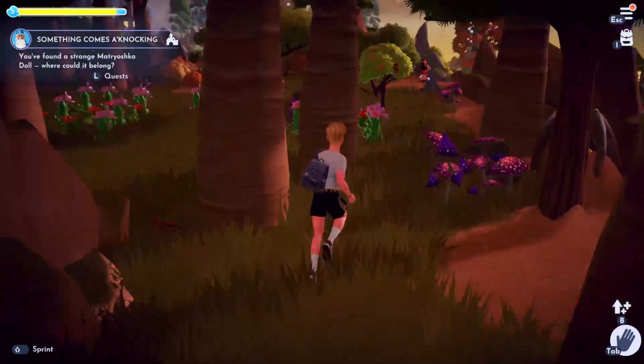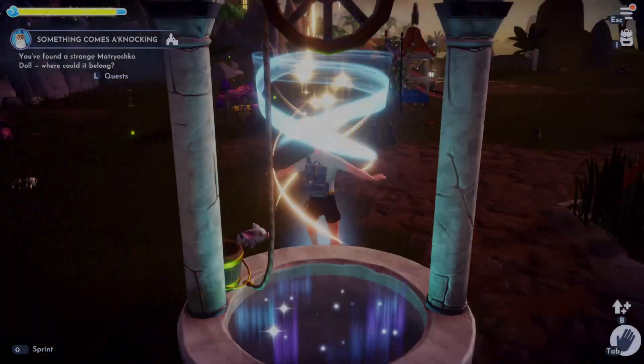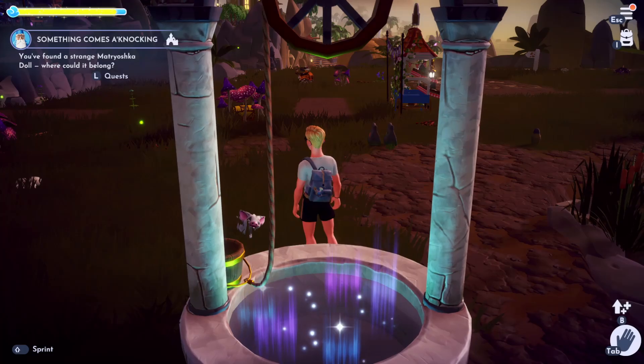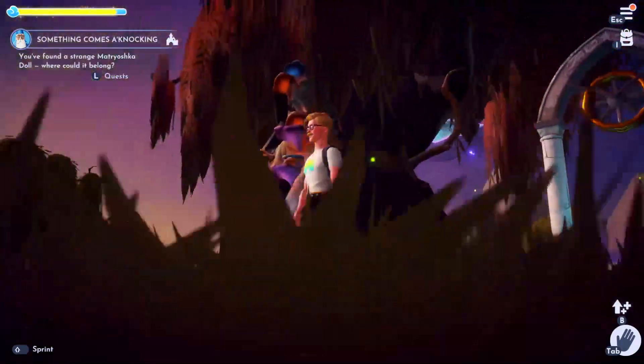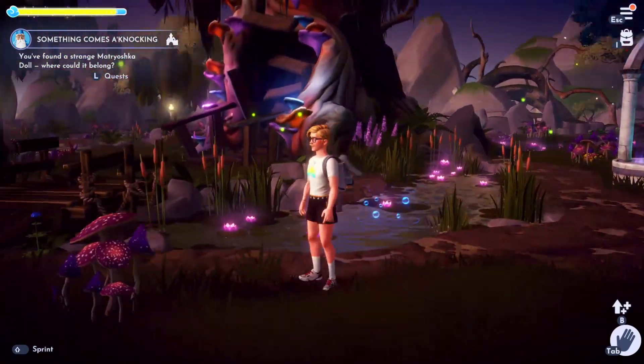There's also the tree where Mother Gothel lives, down in the Glade of Trust. Now this is totally random — but here we go, near the tree in the Glade of Trust, I've just found one here. That's a big landmark.